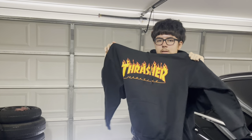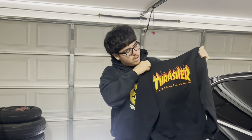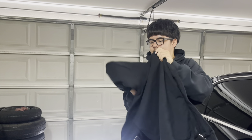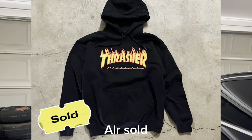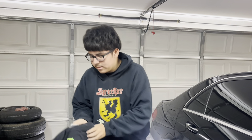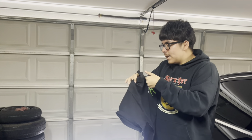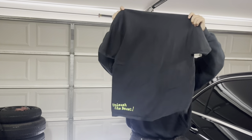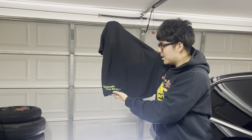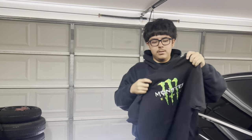Got all of this for $2.50 but gave the seller $5 since she was from his elementary school. The Thrasher shirt isn't even faded, so it'll probably go for around $15. Fifth item: a dead stock Monster Energy 'Unleash the Beast' shirt, size large — the tag looks brand new. That's going up on the Depop page too.